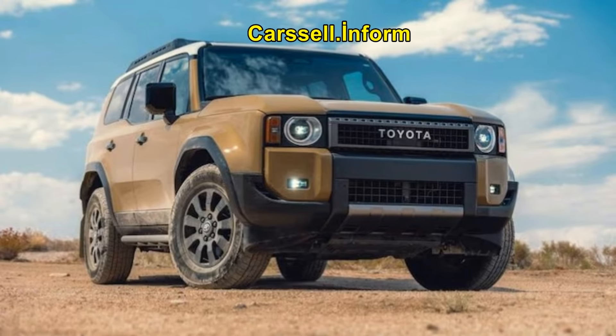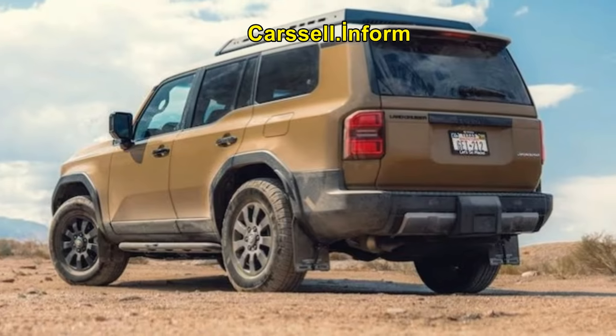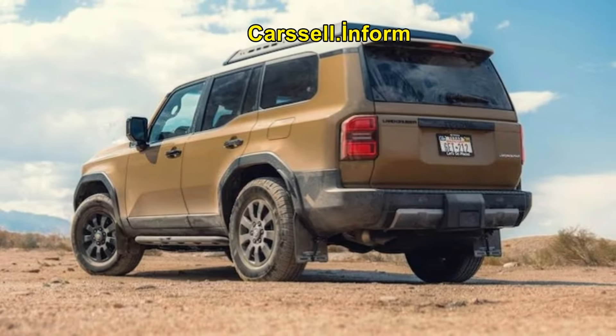Best Road Comfort. The Land Cruiser is the most comfortable on the highway, making it a great choice for long trips. However, its lower ground clearance and less intuitive off-road controls are notable drawbacks.